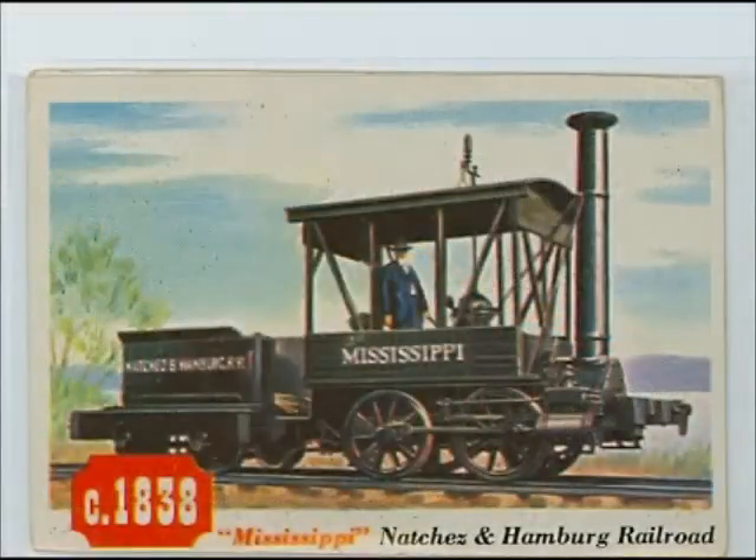Unfortunately, the depressed economy after the Panic of 1837 caused the collapse of the railroad, and in 1844, the line was in liquidation.